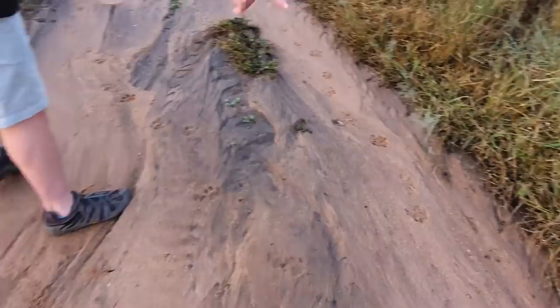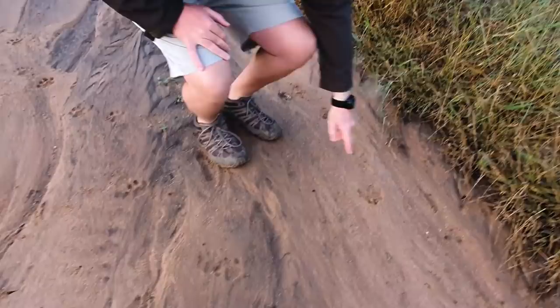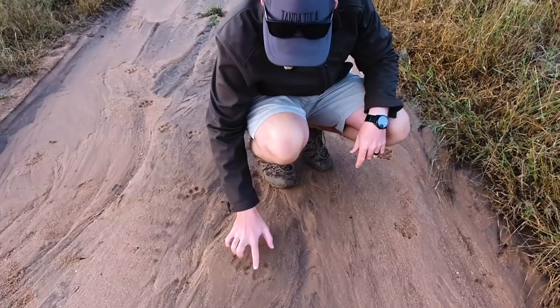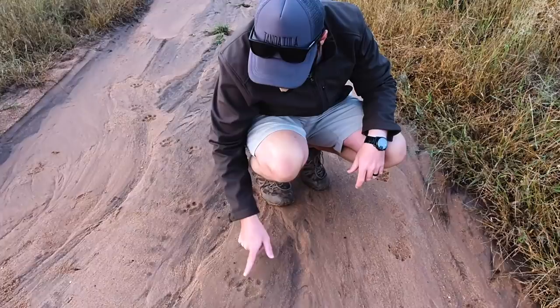The hyena tracks I'll start with — you can see they are a bit more fresh. You can actually see the soil being disturbed; the hyena was maybe moving with a little bit of speed because of all that pushback. Whereas the leopard tracks — you can see that's quite smooth now. It's not that fresh. It was sometime last night, just walking down the road.